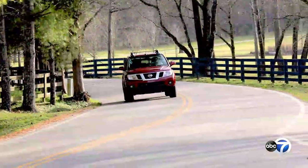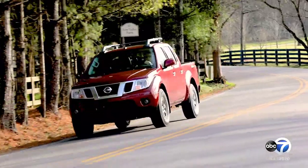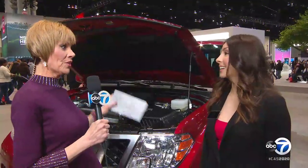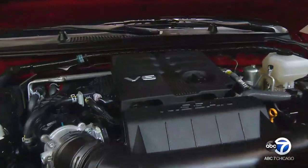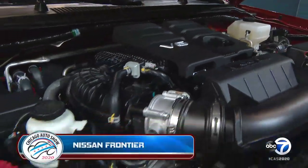Now we're going to have some rugged fun because we're over at Nissan, and we're going to take a look at the new Frontier pickup truck. Priscilla Melendez is going to tell us more about the power under the hood. We do have a brand new engine for 2020 — a brand new 3.8-liter V6, 310 horsepower, which is best in class, and 281 pound-feet of torque. We're really excited about that on the Frontier.